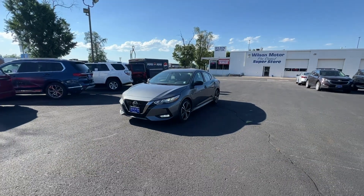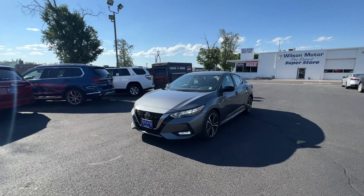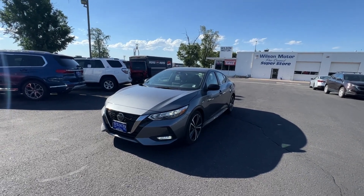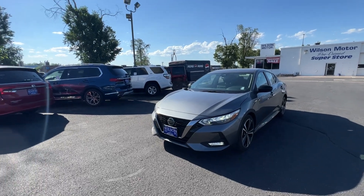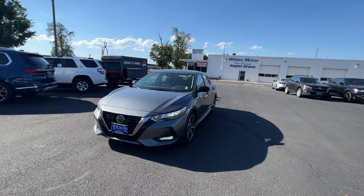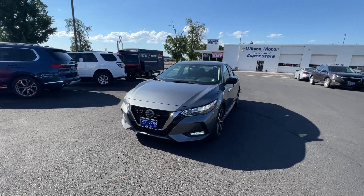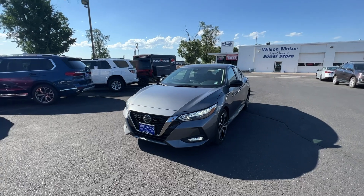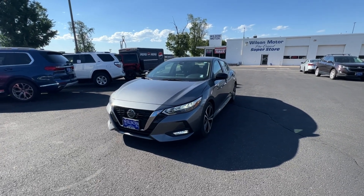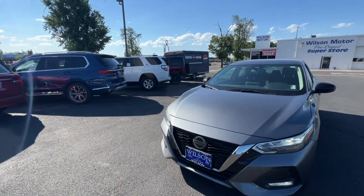I personally drive a Sentra and absolutely love it. It's a good little vehicle — great on gas mileage. This one is probably one of the best ones we have on the lot. Being a 2021, it does still have factory warranty: the basic bumper-to-bumper warranty covers everything inside and outside other than wear and tear items, three years or 36,000 miles. You're also going to have the powertrain warranty, which is five years or 60,000 miles.